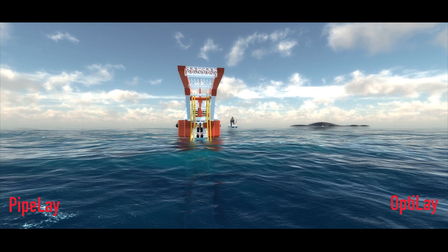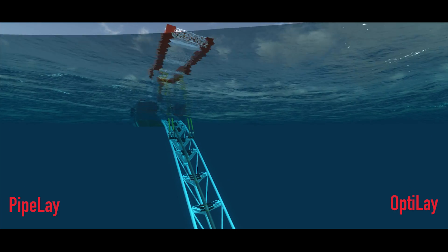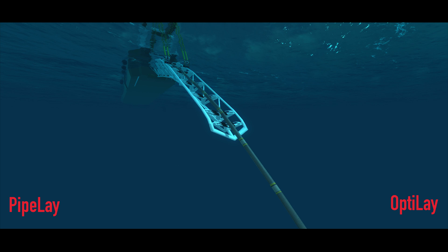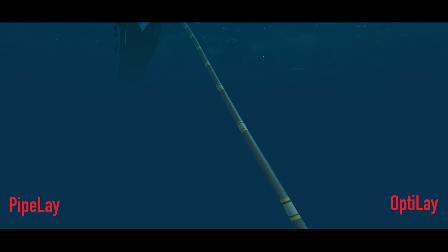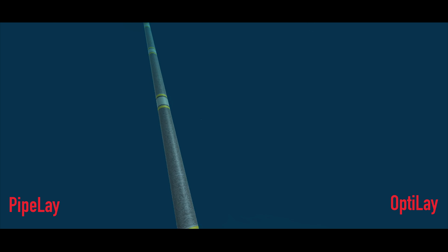Such capabilities are provided in automated environments, where engineers can analyze scenarios in a productive manner, with the peace of mind that the software will help them optimize their installation system in order to achieve an ideal configuration from vessel to seabed.